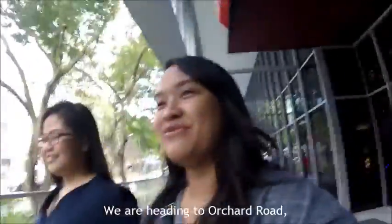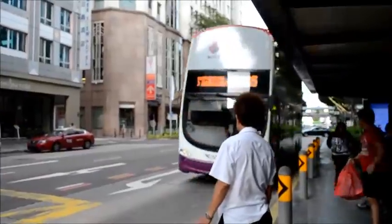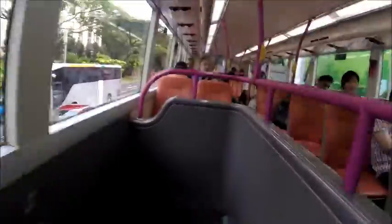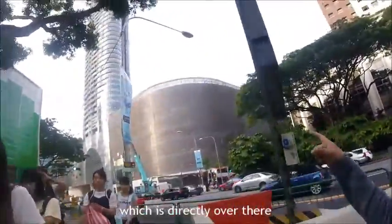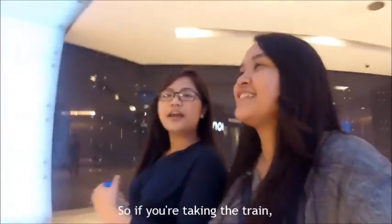Now we are heading to Orchard Road and we are taking bus number 65 — it's about 8 stops. We are here! We are heading to ION Orchard Shopping Centre which is directly there. If you are taking the train, you can drop at Orchard Road and take exit B.